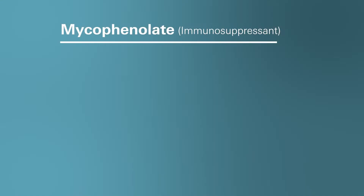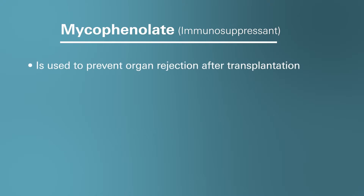So what is Mycophenolate and how does it work? Well, Mycophenolate is a prescription medication that's part of a drug class of medications known as immunosuppressants. These medications suppress the activity of your immune system, hence the name immunosuppressants, and are often used to prevent organ rejection after transplantation.